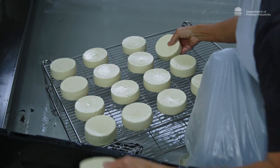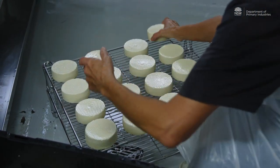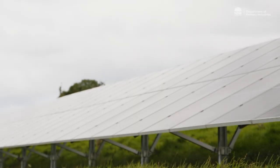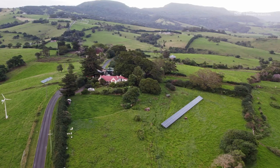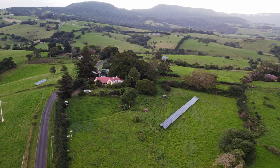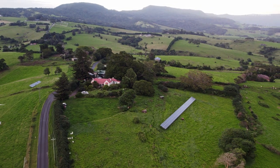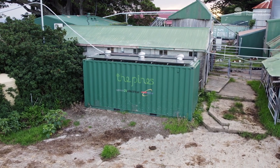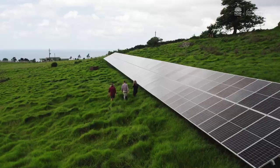When we upgraded our cheese facility we put in solar hot water, and that was sort of an eye-opener about what solar could be and what we could use it for, so we started investigating solar power. At that stage we weren't aware of how good the batteries could be, how efficient they were, and how much power we could store and then have given back to us.